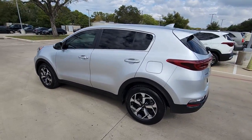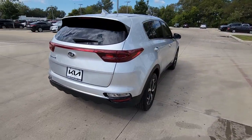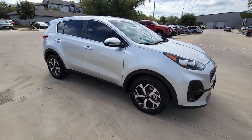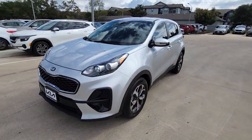Get into the 2020 Kia Sportage. This vehicle is an outstanding buy with fewer than 15,000 miles on the odometer. Answer the call to adventure in this Kia Sportage, the modern compact crossover available in front-wheel drive or all-wheel drive.